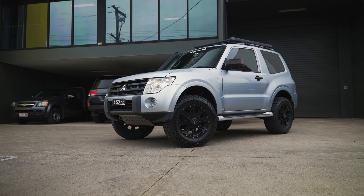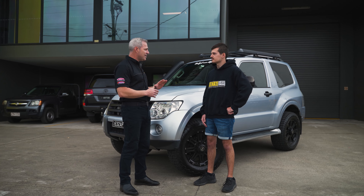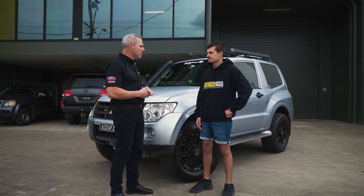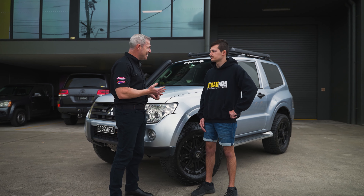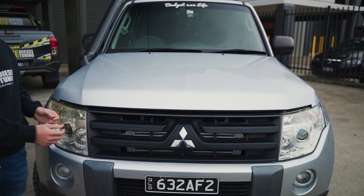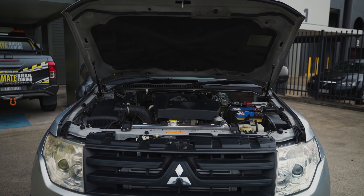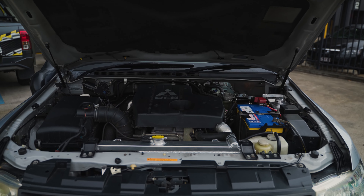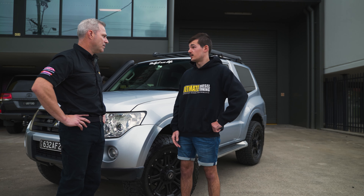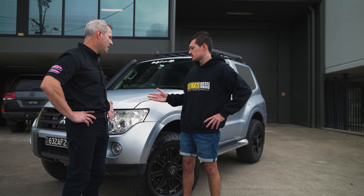Earlier this year you came into the shop and we had a chat about the importance — the Pajero being a 2006, done 250,000 kilometres — the importance of having the maintenance done before doing the performance. We spoke about the importance of having the injectors done and the manifold being clean. You had done the maintenance before you came to see us. When I went out and looked for a car, because it had high kilometres, I asked whether the maintenance had been done. Luckily the previous owner had done the manifold clean, the valve clearances, the timing chain guide — which is very important for the 3.2 and can be expensive.